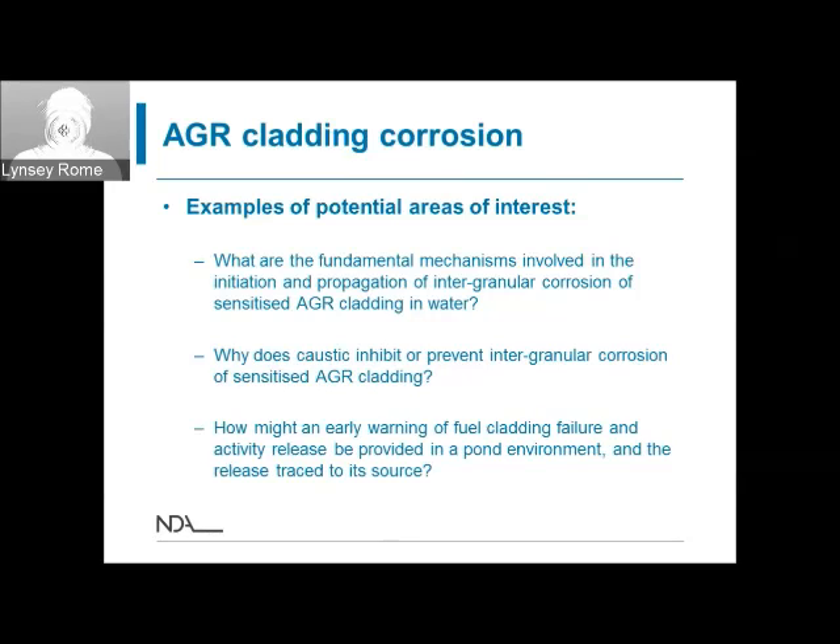As well as questions about fundamental corrosion mechanisms, there is also potential research useful for practically managing fuel in ponds over prolonged periods. Currently, the first indication of any AGR cladding failure during storage would be detected by rising caesium levels in routine samples of pond water, but there is no immediate means to trace the source of a failure among the approximately 6,000 tons of fuel in the pond. Any means to provide early warning of incipient cladding failure or to trace failures to their location — identifying exactly which fuel is affected — would be very useful.